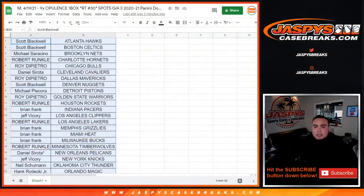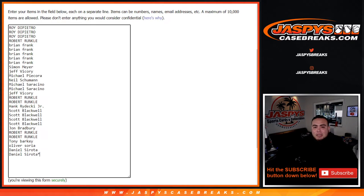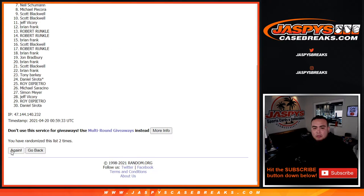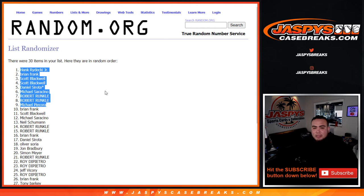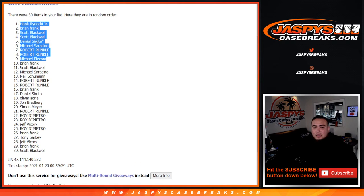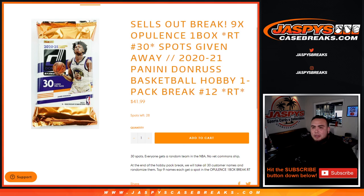Alright, switch scenes now and let's give away the nine spots, guys. Good luck — top nine get in. Let's roll it. We got ourselves a three and a two, five times. Five times: Hank, Brian, Scott, Scott, Daniel, Michael, Robert, Robert, and Michael P. So Michael S and Michael P sneak in right there — top nine after five times. Congratulations guys! The last filler is on the website at 28 — let's get that done at jazbeescasebreaks.com.